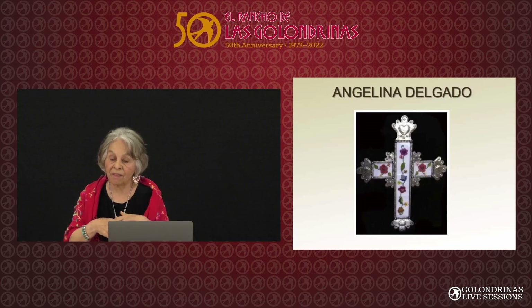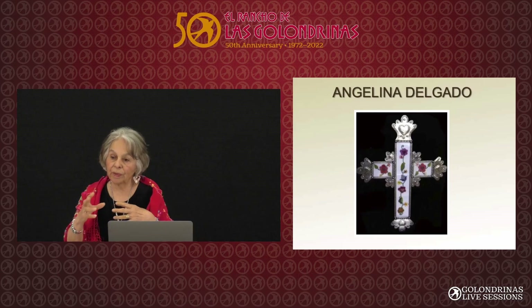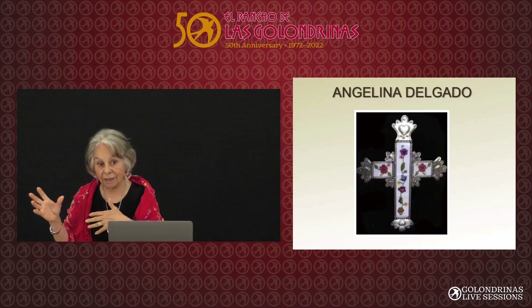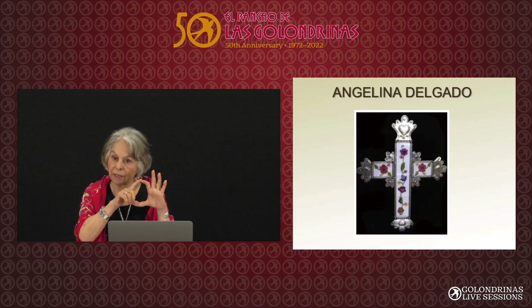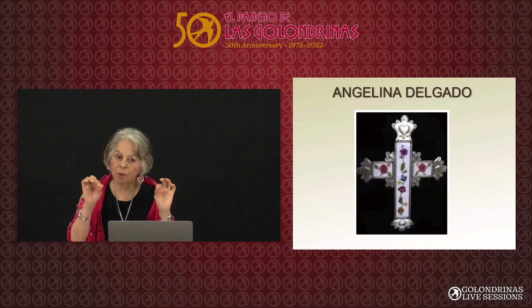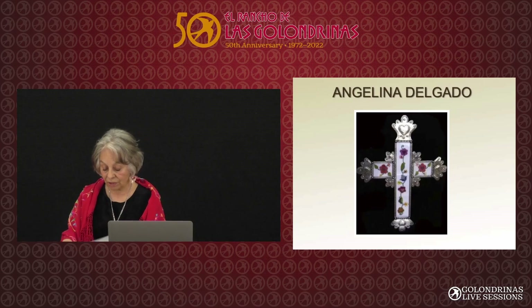The real name is Sabanilla Labrada — labrada means 'worked' or 'labored.' So if you're going to look in the archives and you see the word 'colcha,' it's a blanket — it's not embroidered. Sometimes you'll see 'bordado,' because the Spanish word for embroidery is 'bordar.' Once in a while you'll see Sabanilla bordada. But anyway, we're stuck now with colcha embroidery.